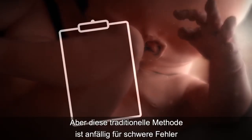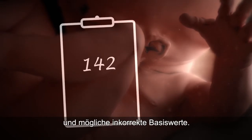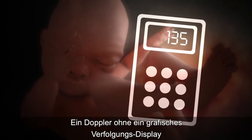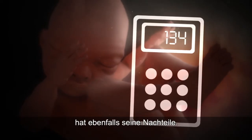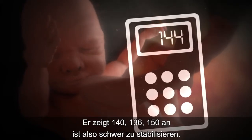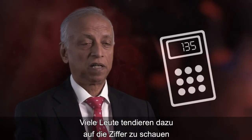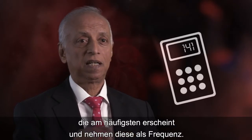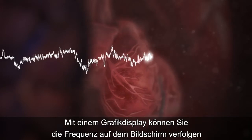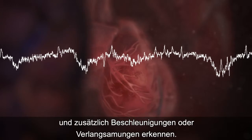But this traditional practice is prone to significant error and may not represent the baseline rate. A Doppler without a graphical trace display also has its drawbacks — it'll give you 140, 136, 150, so it's difficult to stabilize. What people tend to do is look at the number appearing most commonly and take that as the rate. But when you have a graphical display, you know what the rate is across time and you can see the accelerations or decelerations as well.